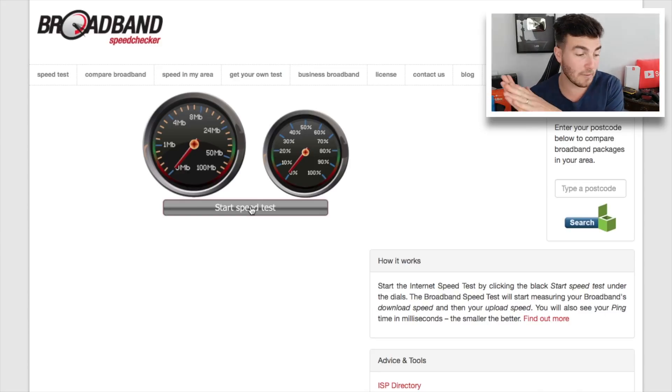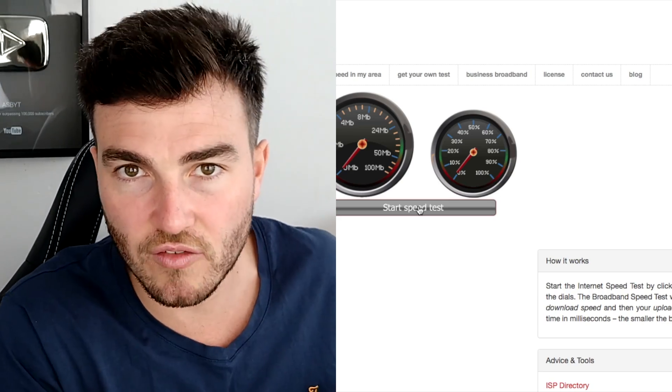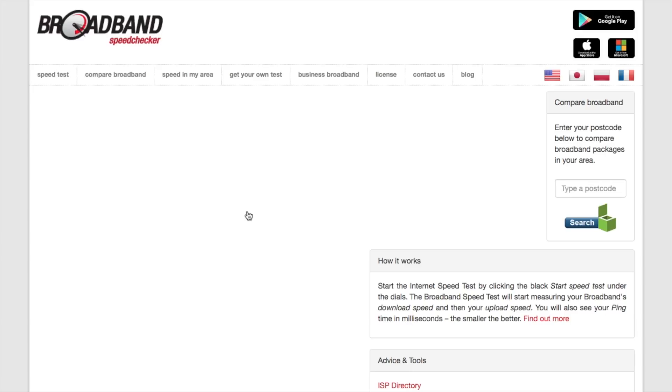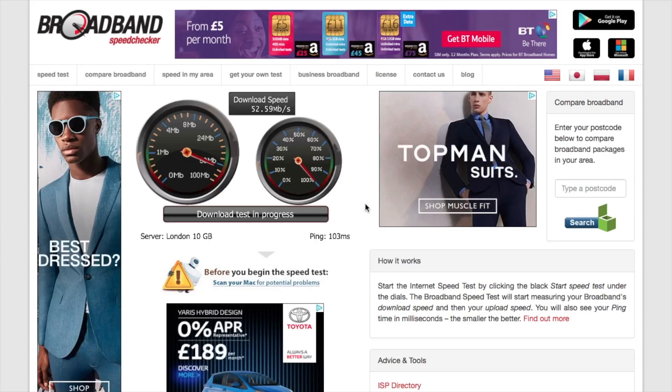I'm gonna sign on to the VPN, show you the speed of the suggested best available server. And then I'm gonna show you how to alter that so that you can get a better speed. So we're just gonna start the speed test now to see exactly what we're working with. The download speed is about 52, 53.